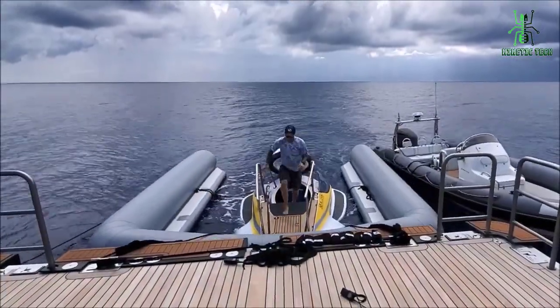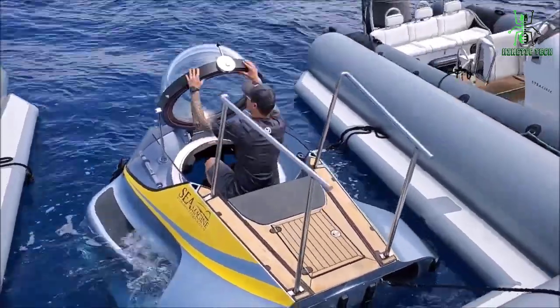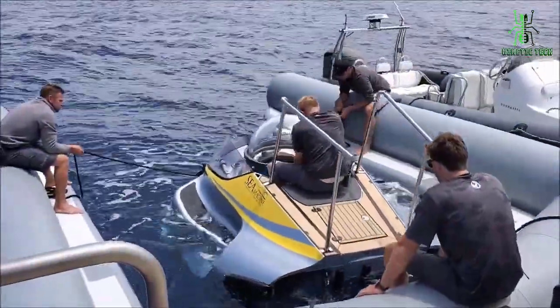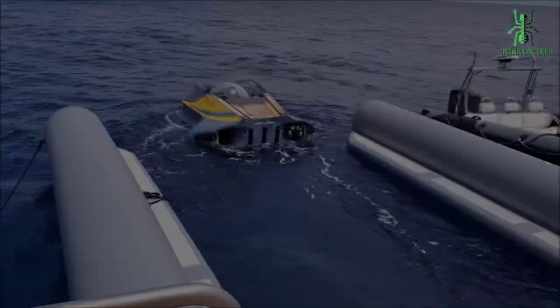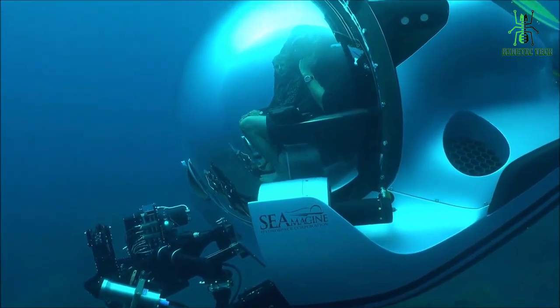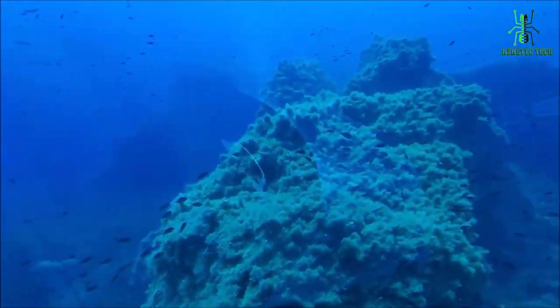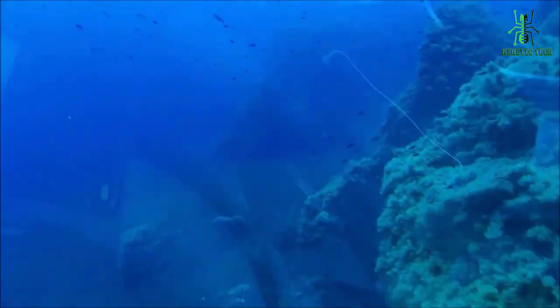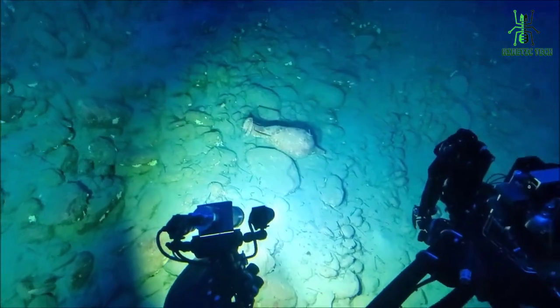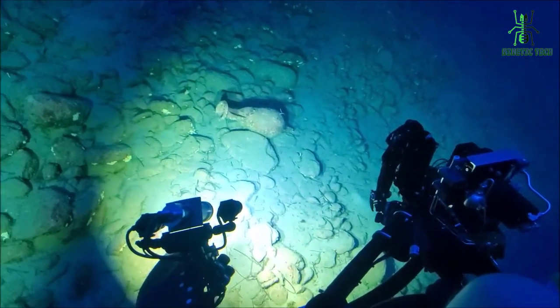Next we have the Seamagine Aurora 3C. The Aurora 3C is a compact and reliable submersible that can reach depths of up to 1,000 meters (3,281 feet). It's ideal for research, exploration, and filming underwater. One of the standout features of the Aurora 3C is its state-of-the-art lighting system. The sub has powerful LED lights on the exterior, as well as a high-resolution camera that can capture stunning footage of the underwater world. The Aurora 3C is also designed with safety in mind — it has a robust hull and a redundant propulsion system, so you can have peace of mind while exploring the depths. In terms of passenger capacity, the Aurora 3C can comfortably fit up to three people, and it has a spacious and ergonomic interior, so you can relax and enjoy the ride.